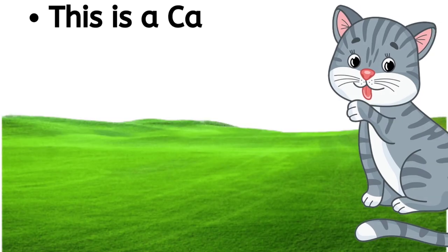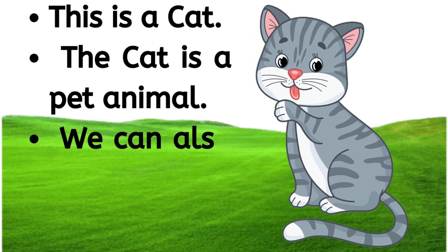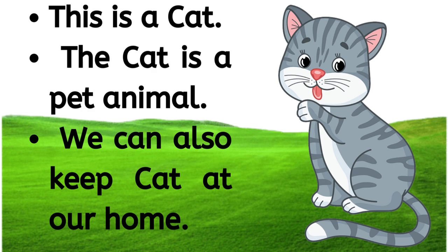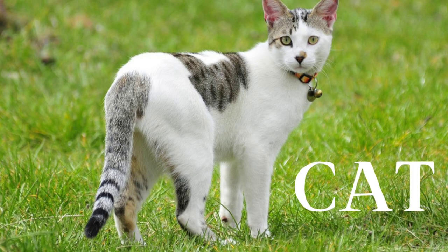This is a cat. The cat is a pet animal. We can also keep a cat at our home. C-A-T, cat.